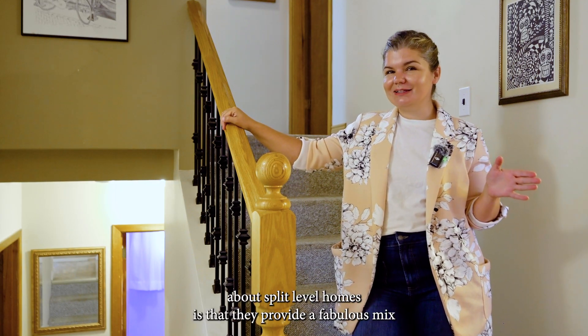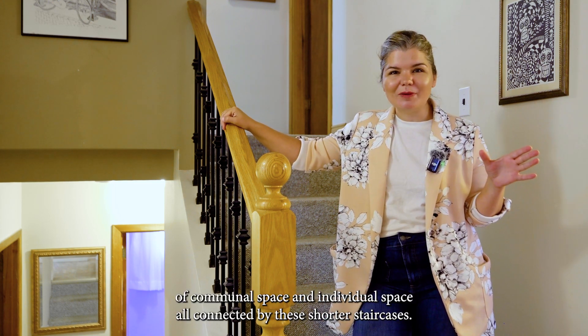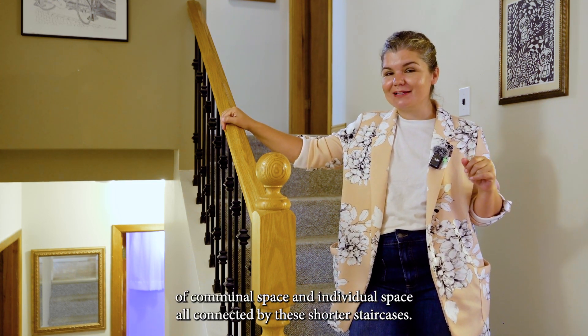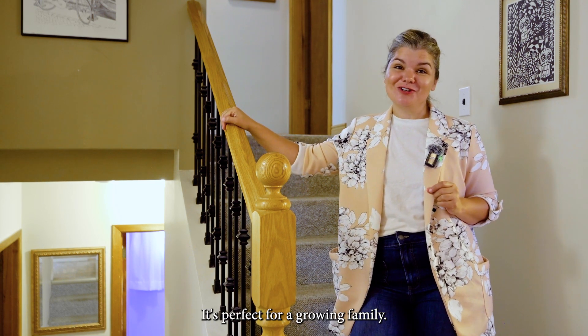What we love about split-level homes is that they provide a fabulous mix of communal space and individual space, all connected by these shorter staircases. It's perfect for a growing family.